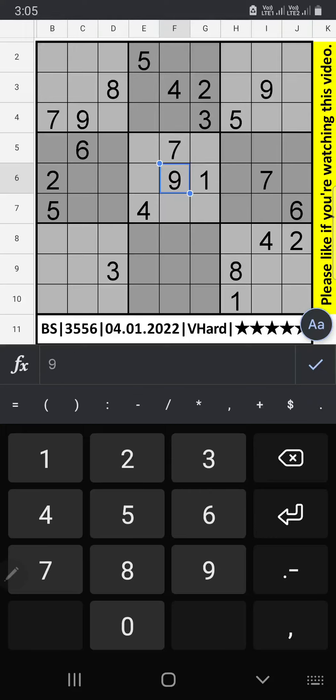I am going to solve the Business Center newspaper Sudoku puzzle on January 4th, 2022. Very hard Sudoku.